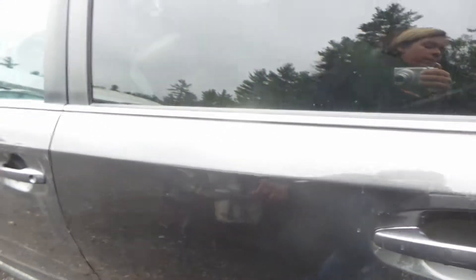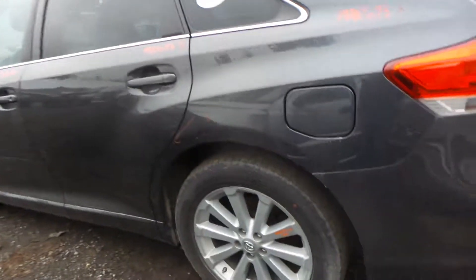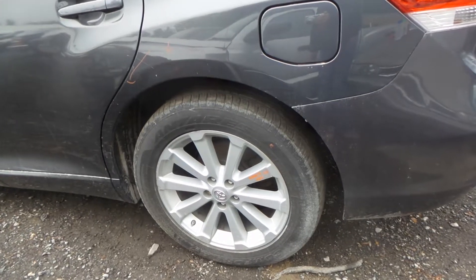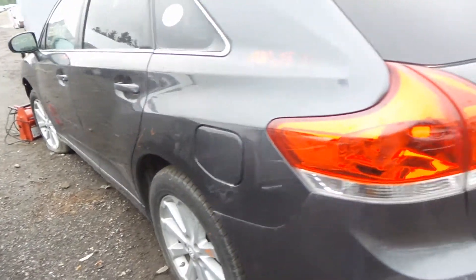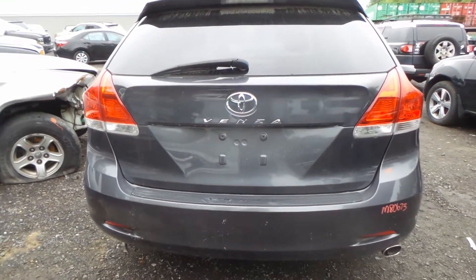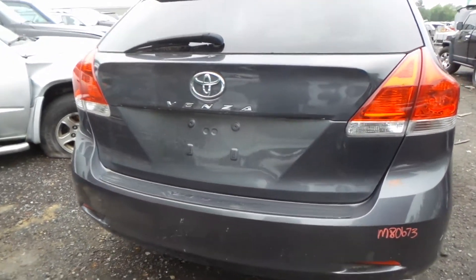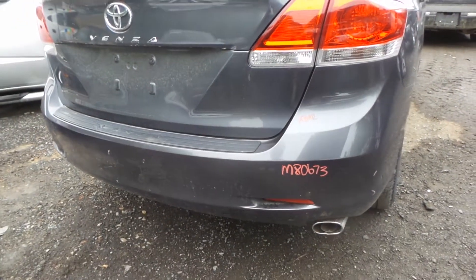Rear door does have a little bit of bondo in it and also a small dent; however, the door is still very usable. Good quarter glass, C-grade wheel, good complete rear suspension. This is a front wheel drive vehicle. We have two good taillights, an insurance quality lid that comes with the lights, the hinges, and the spoiler. The bumper's good for the rebar and foam.